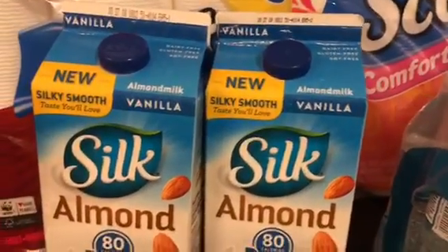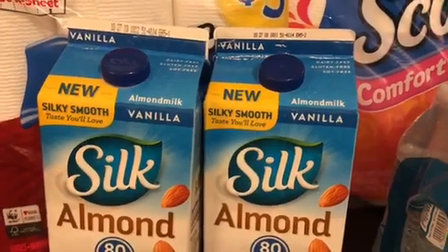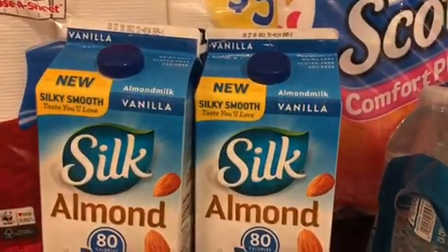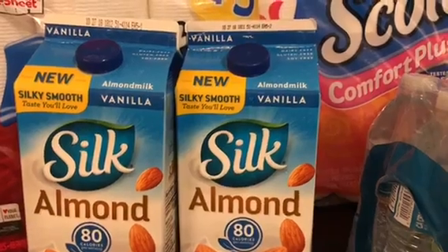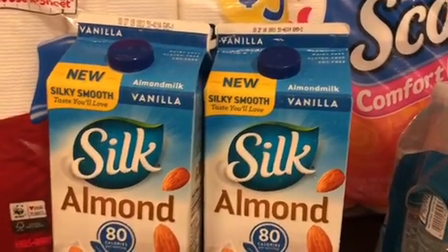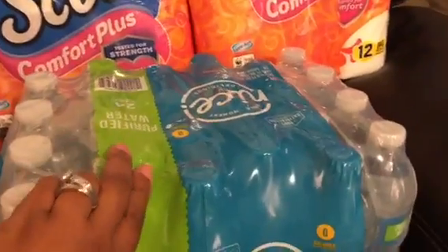I had to get the almond milk. I didn't have coupons for it, but I think it's a decent price because it was on sale two for seven dollars — that's like three-fifty each. I don't really ever have coupons for this, so I said what the heck, let me go ahead and get it. My husband uses it in his protein shakes every morning.